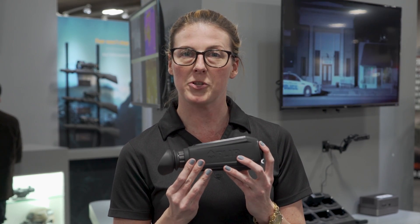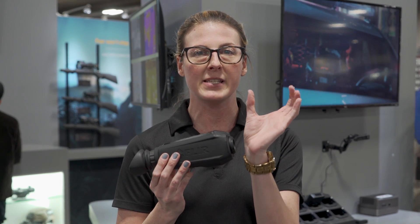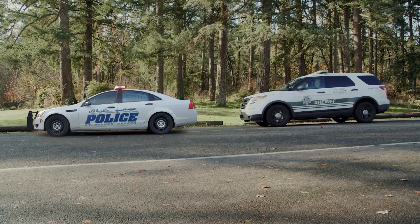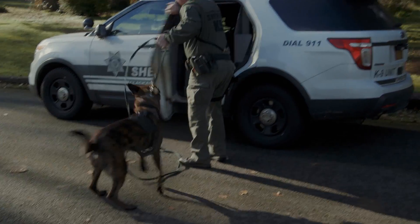It also has picture-in-picture zoom, meaning you can zoom in on a part of the scene but also keep your field of view and situational awareness of what's going on around you, keeping police officers and law enforcement professionals safe.